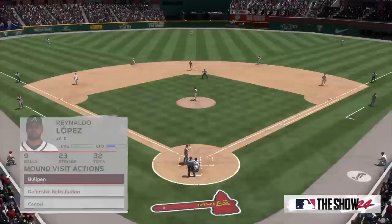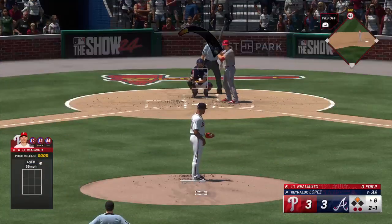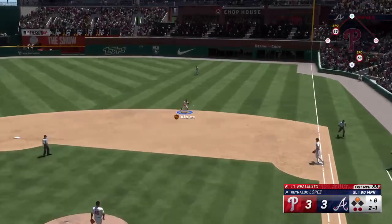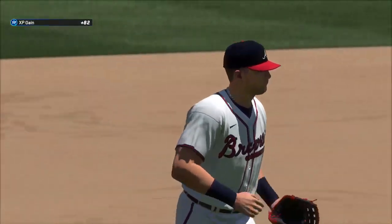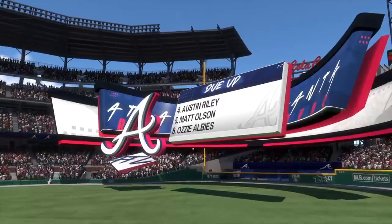And time is called for a mound visit. Big moment in this game so they'll talk it over. Bounce to the right side — Olson in plenty of time to first — and Realmuto is out. Third out, that ends the frame — they can't do anything with a two-out double. To the bottom of the sixth we go.